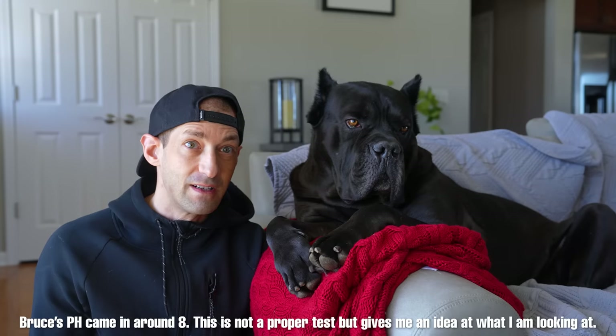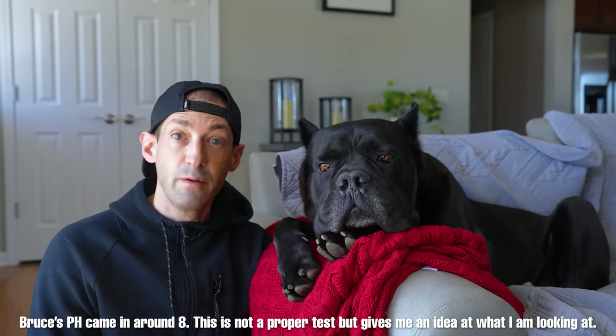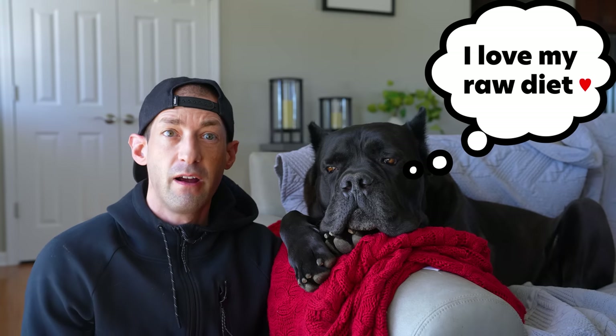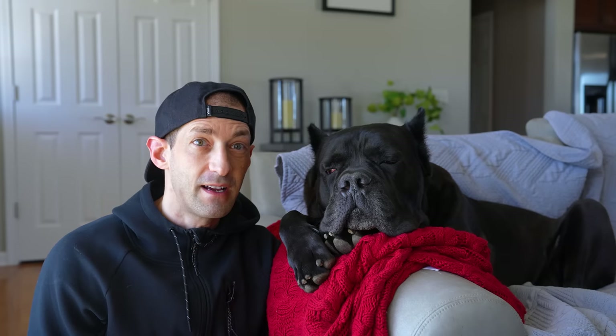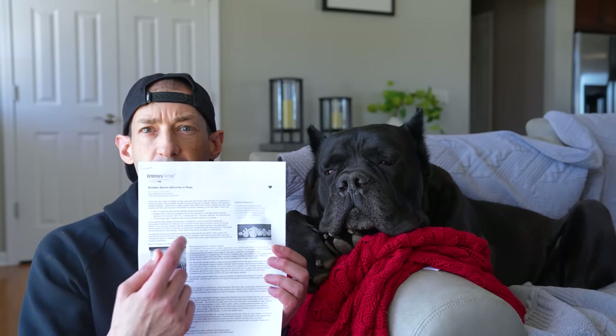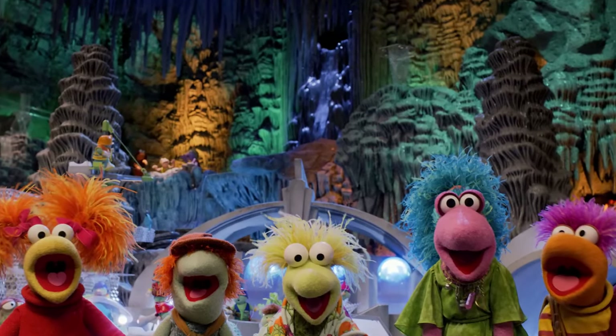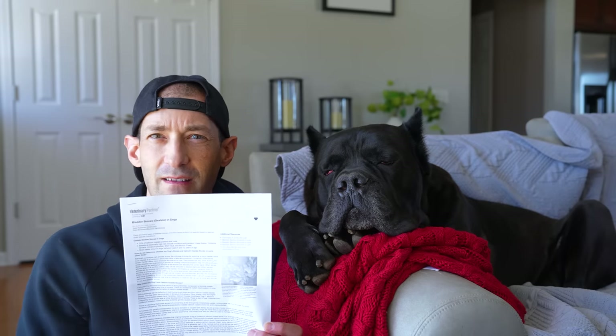The vet's advice was to put him on Royal Canin kibble — that's never happening. You're not going to convince me that kibble is a healthier option versus a species-appropriate whole food diet. The difference between stones: struvite stones are typically smoother and rounder, like a beach rock worn by water. Oxalate stones are more jagged, like stalactites.